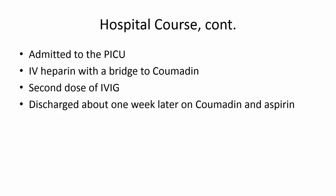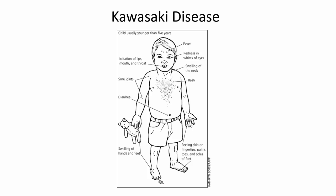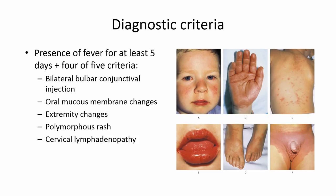This, of course, was a case of Kawasaki disease. Kawasaki disease is a generalized vasculitis of unknown etiology. There have been some studies showing a potentially infectious cause, and it is sometimes associated with a viral illness at the beginning. Patients are usually less than age two, and 80% are actually younger than age five. The reason we care about it so much is that 20 to 25% of children who are untreated will develop coronary artery aneurysms.